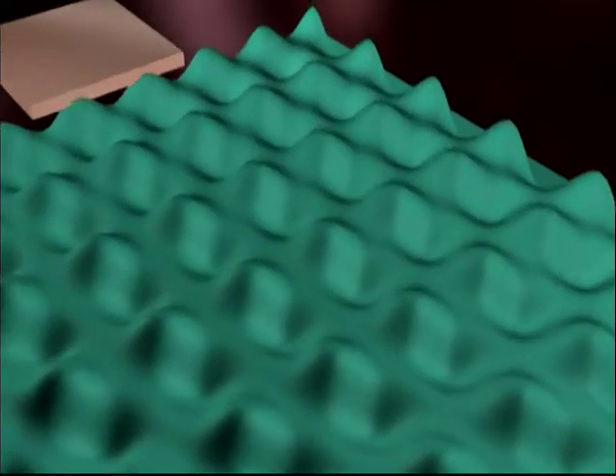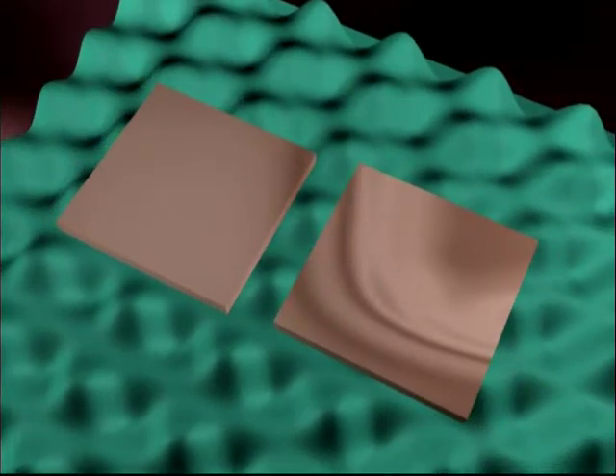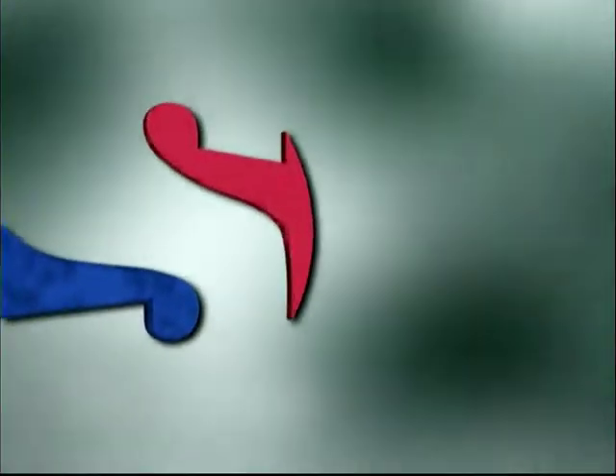The Sasaki Pillow incorporates a number of ceramic plates, which are undetectable to the individual using the pillow, which help to rapidly absorb heat from the head, thereby improving the quality of sleep.